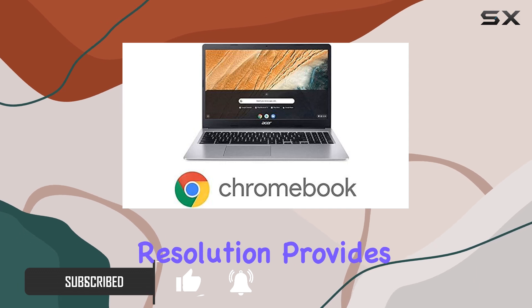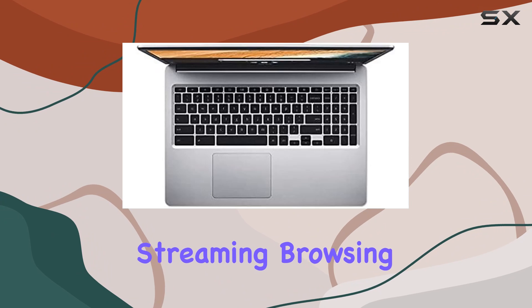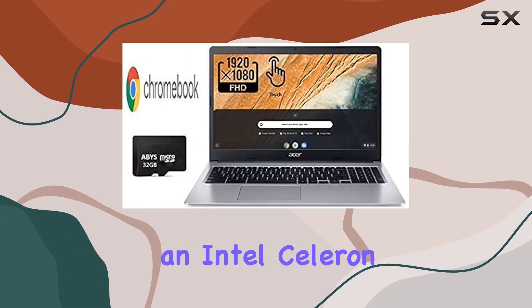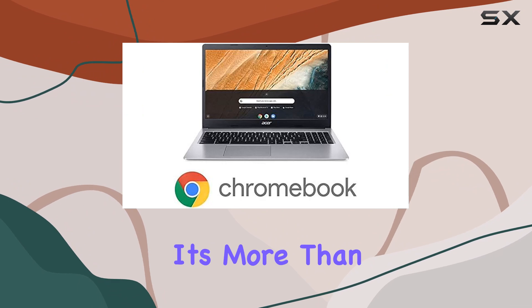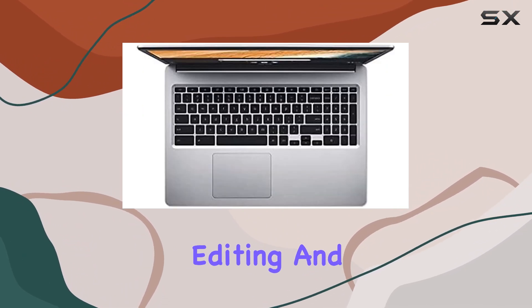The 1920 by 1080 resolution provides crisp and vibrant visuals, making it perfect for streaming, browsing, and even light photo editing. Under the hood, the Chromebook is powered by an Intel Celeron N4020 processor. While this might not be the most powerful CPU on the market, it's more than capable for everyday tasks such as web browsing, document editing, and media consumption.